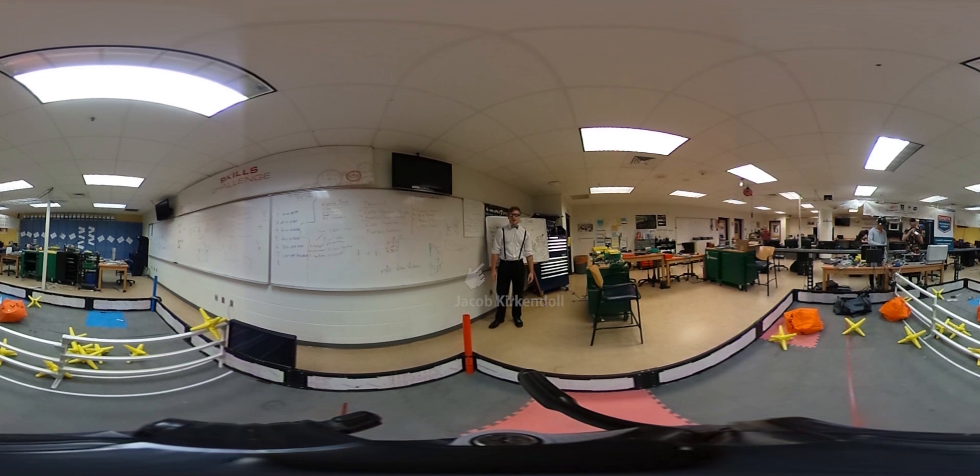Welcome to Lincoln County High School. I'm Jacob Kurkendahl with Team 6815. This is a 360 tour of our electronics classroom. Four years ago, this room was simply a computer lab, but with a lot of hard work and grant writing, we were able to turn it into a complete VEX Robotics workshop.